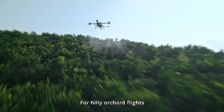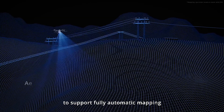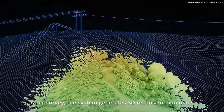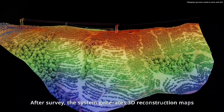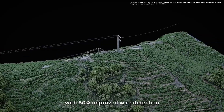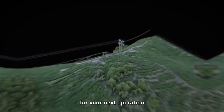For hilly orchard flights, LiDAR teams up with an FPV camera to support fully automatic mapping even in low-light conditions. After survey, the system generates 3D construction maps with 80% improved wire detection, ensuring the most precise route planning for your next operation.